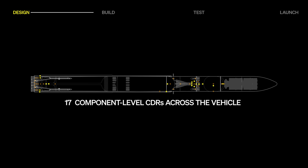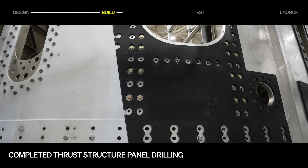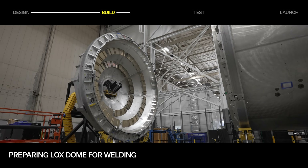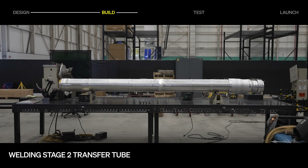The race is on to get these components ready before completion of the thrust structure build. First flight production continues to ramp up. We've completed drilling the thrust structure panels employing automation that drills thousands of holes. The team loaded the LOX dome onto the circumferential friction stir welder in preparation for the next weld, and the stage two transfer tube is being welded, bringing us closer to completing a second stage tank.